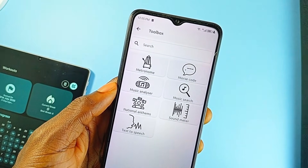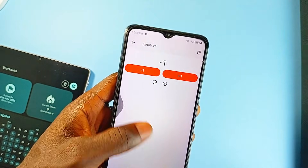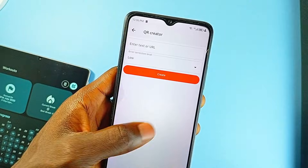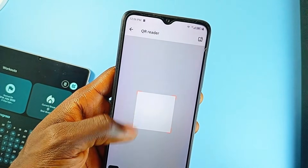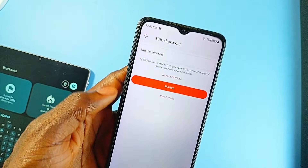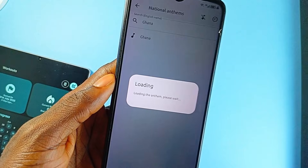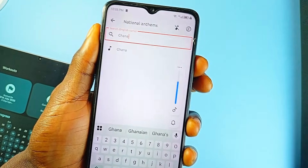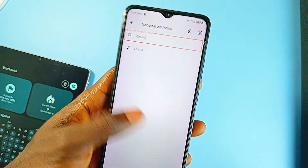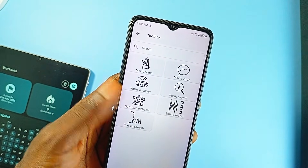For users who need to deal with data, networking, or coding-related tasks, there is even more packed in — a QR code reader and generator, UUID generator, file encryption, HTTP request tools, ping, and more. There is also support for SSH connections, making it useful for developers or system administrators on the go. The app also includes creative and niche utilities like a whiteboard for sketching, a Morse code tool, a music analyzer and search engine, even a national anthem player and a YouTube thumbnail downloader. There is also fun stuff like a roulette spinner, coin flipper, random number and color generators, and Conway's Game of Life.